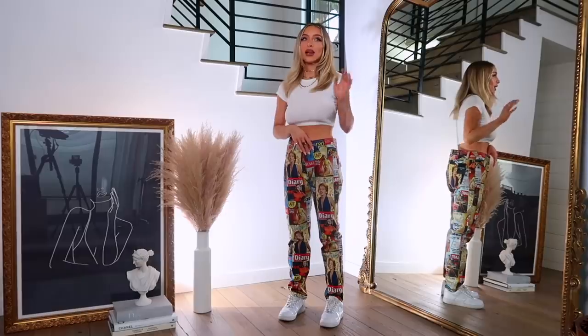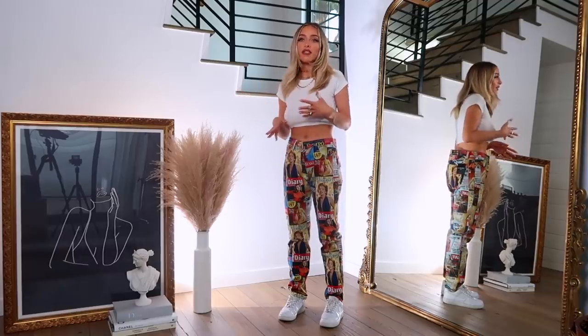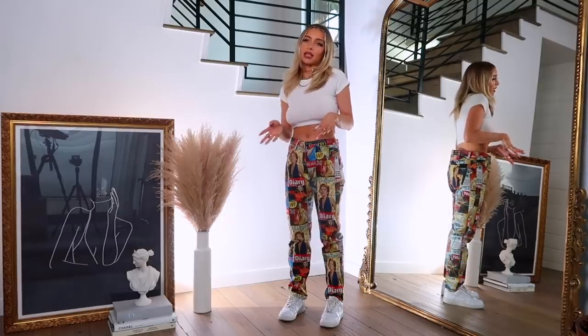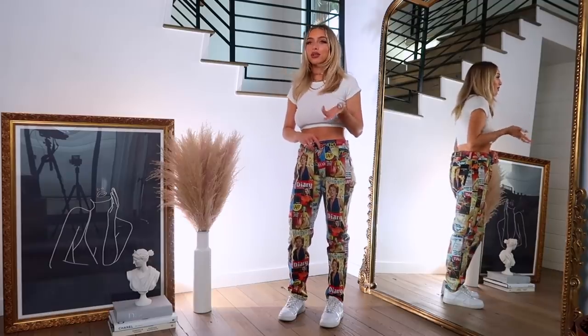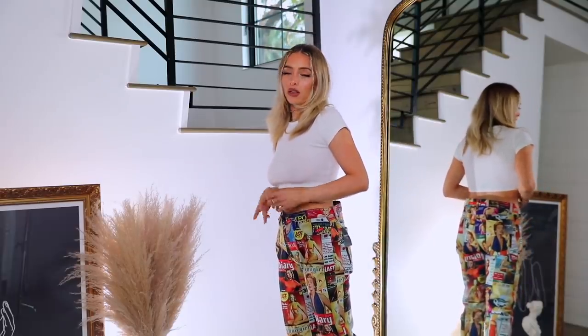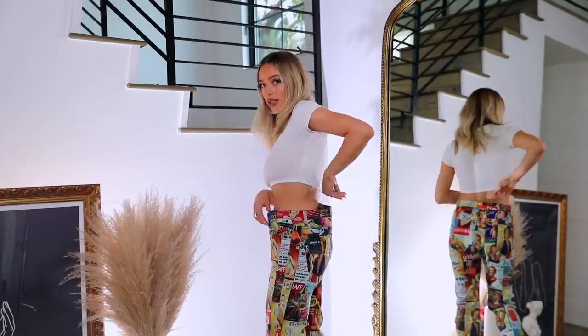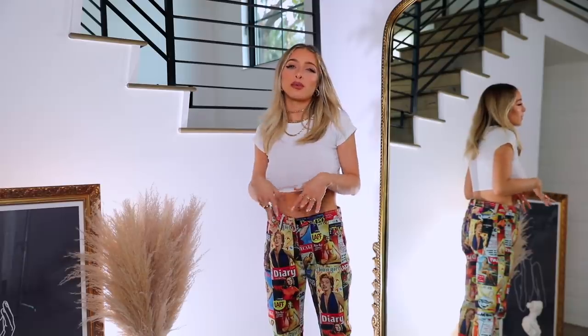Next is this pair of pants from the men's section — from a collection Forever 21 did honoring Marilyn Monroe. I was really drawn to the print. I actually picked these out solely with Clayton in mind, but when I decided to do this haul I included them to share with you guys. I got them in a size 30 for Clayton — they're obviously too big for me — but I love the print, it's so cool.